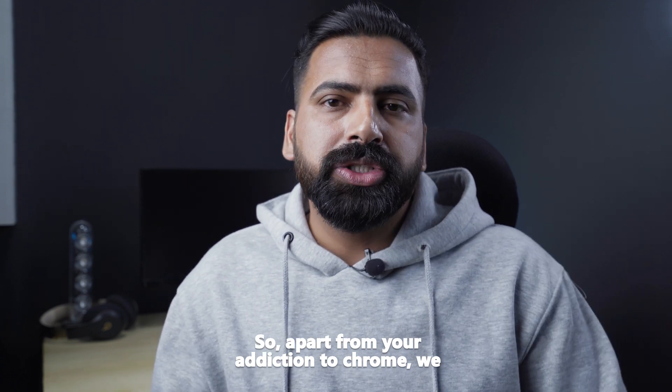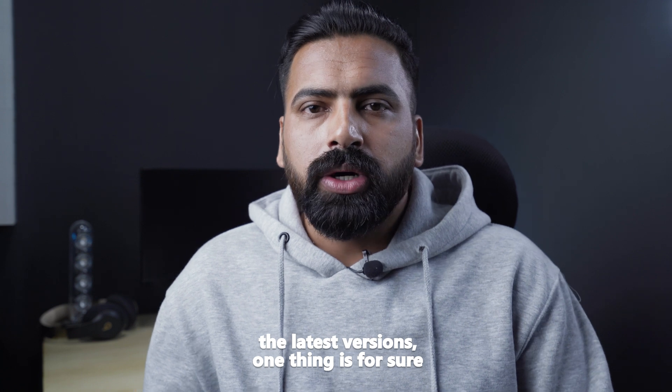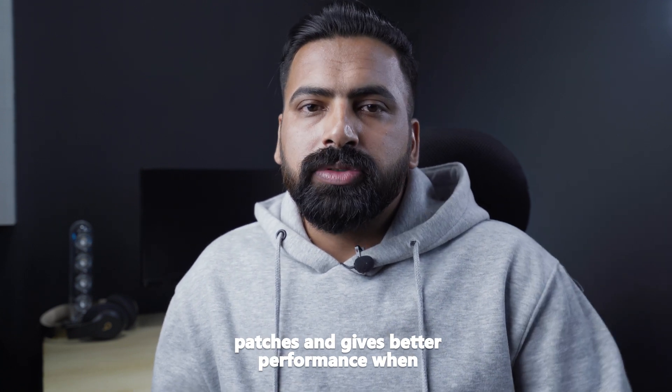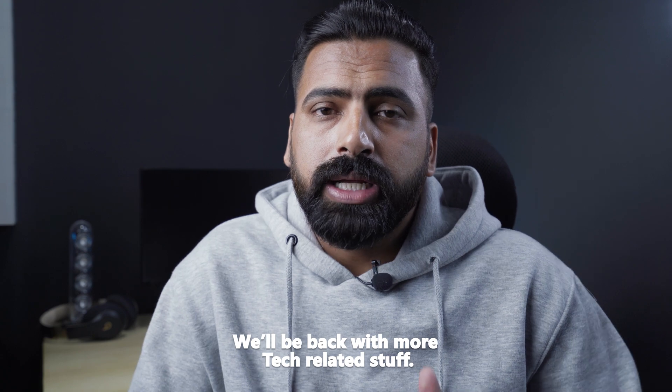Apart from the addiction to Chrome, we cannot pinpoint it as the best browser. Considering the latest versions, Edge and Safari have better security patches and deliver better performance when compared to Chrome. Thanks for watching — we'll be back with more tech-related content.